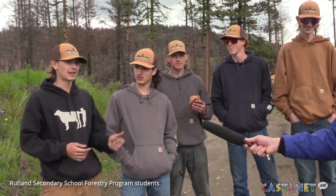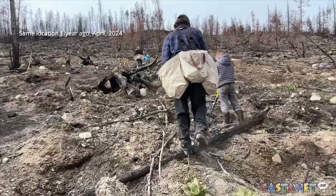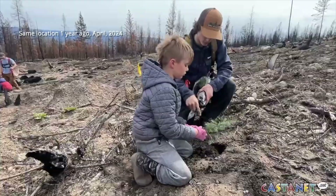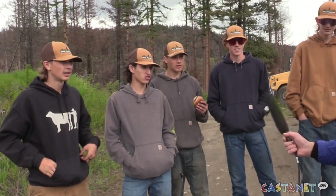Today we had a bunch of great students come into the class. They were here last year about this time, and now they're coming back to check out their plants, see how much they've grown, see how many plants they planted, and how much of the old cut block they've covered.